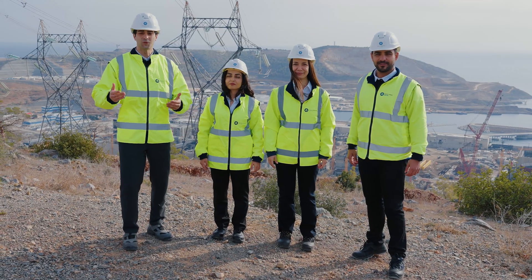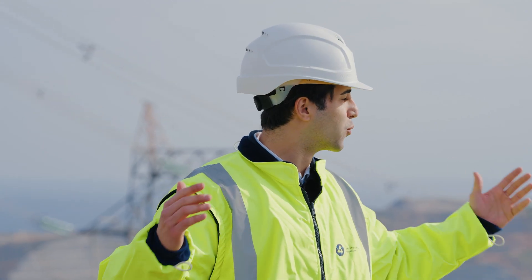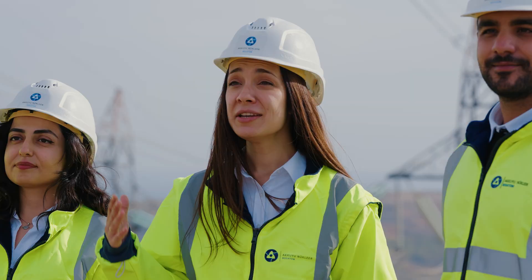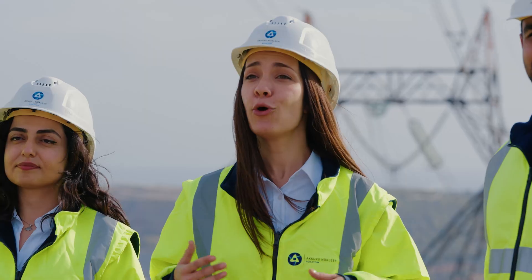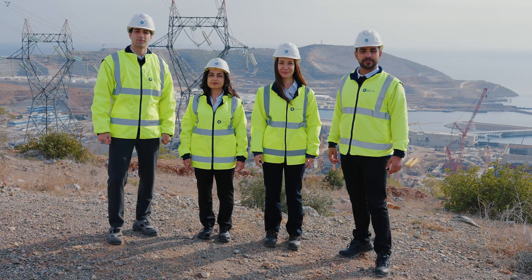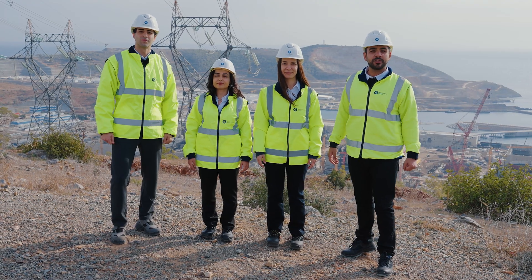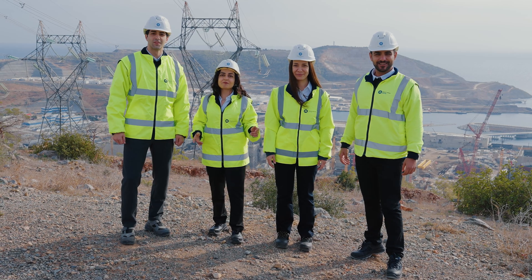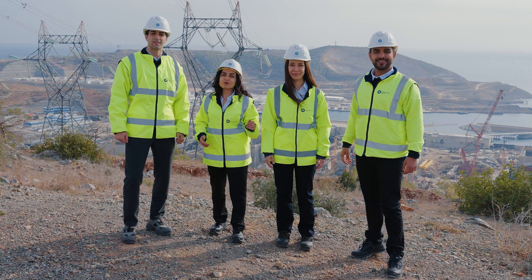We are Turkish engineers of Akuyu NPP. Taking part in the construction of Turkey's first nuclear power plant is a great honor and responsibility for each of us. Turkey's new industry is being born here. Today, we showed you the journey of energy from the reactor to the switchgear. This journey is complex, and every stage of it is very important. Just as cars need roads, electricity needs cables to be transmitted. What matters is not only the generation of energy, but also its safe and secure transmission. The electrical grid infrastructure is ready to receive the energy from Akuyu NPP, and we are doing everything we can to ensure that the first nuclear-generated energy is transmitted to the grid as soon as possible, in compliance with all safety requirements.